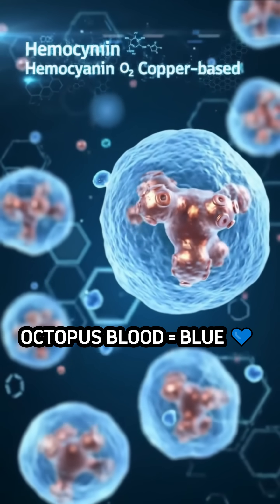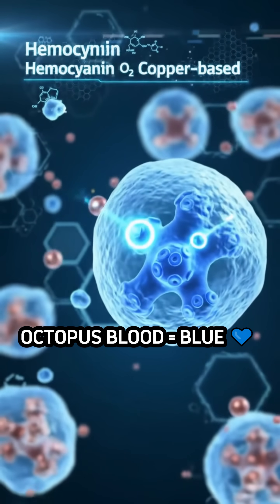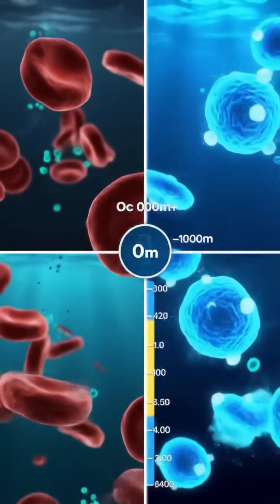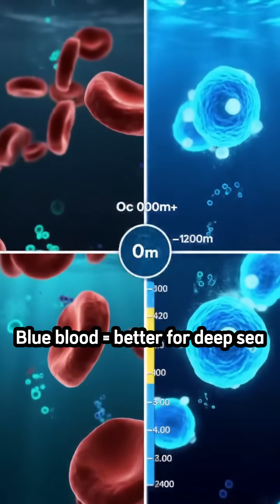Oh and fun fact, octopus blood is blue — like literally blue. Why blue? Because it works better than red in cold, low oxygen water.